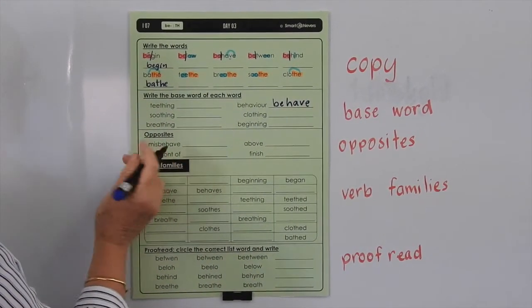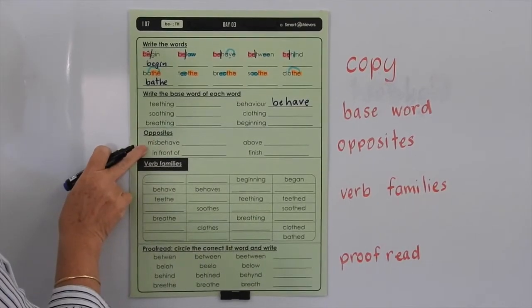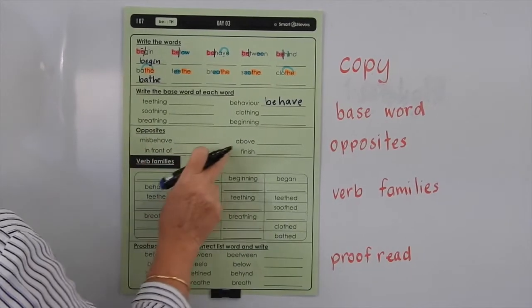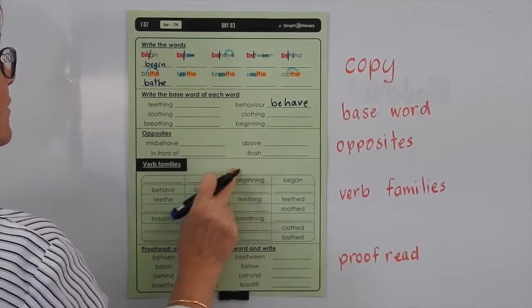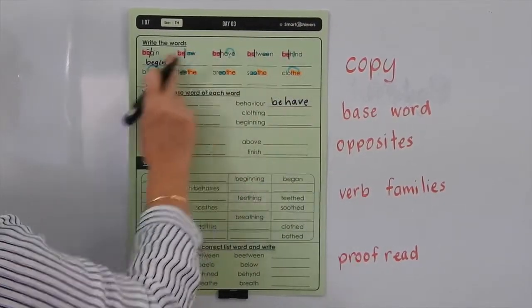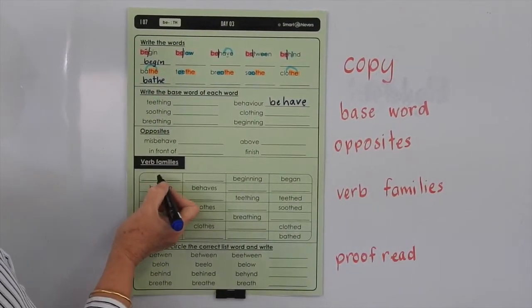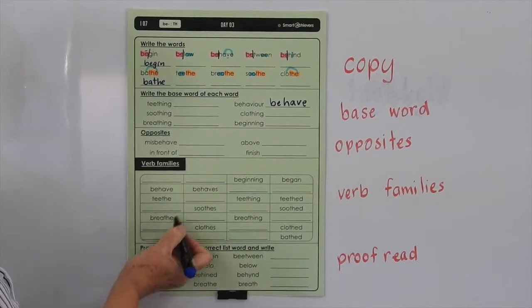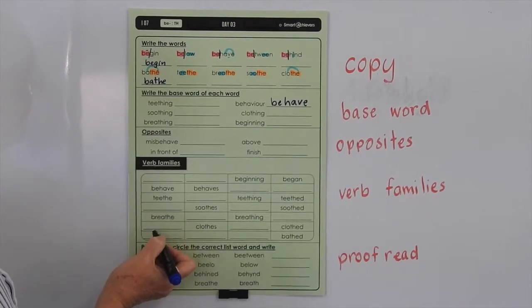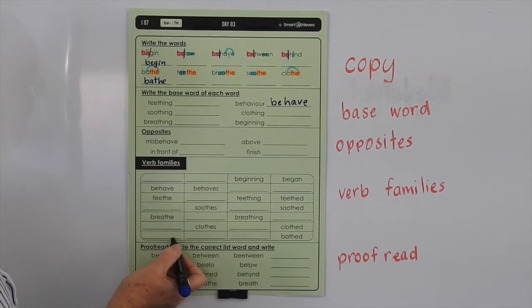Opposites — all you have to do here is take off the prefix. So 'misbehave' — if we take away the 'mis', it becomes 'behave'. This one we've got a bit of a definition for you, so you can finish those. The words are all found at the top here. Now these words down here are all verbs: begin, behave, teethe, soothe, breathe, clothe, and bathe.